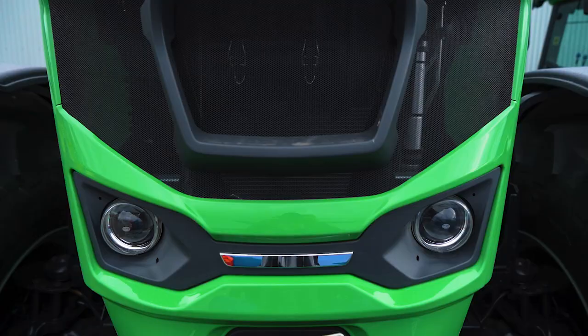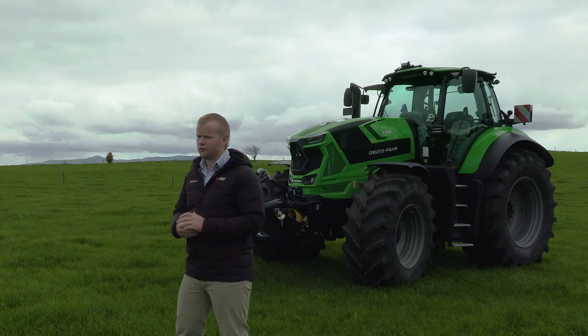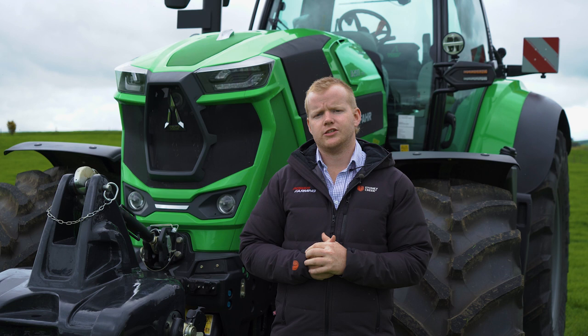We're really excited for this tractor. It's going to fill a slot nicely between our current range with our 7250 and our 9340. It's a high horsepower, short wheelbase tractor, so nice and manoeuvrable — perfectly suited to things like triple mowers, system drills, all that sort of equipment. It slots nicely into a contractor's fleet, and with 287 max horsepower, she's got plenty of grunt to pull large cultivators and things like that too.